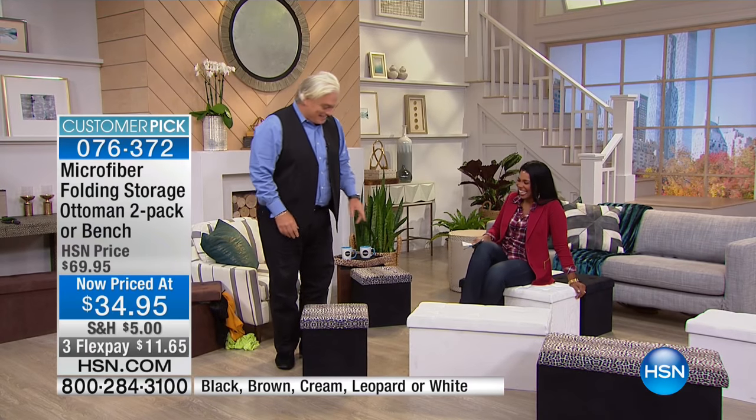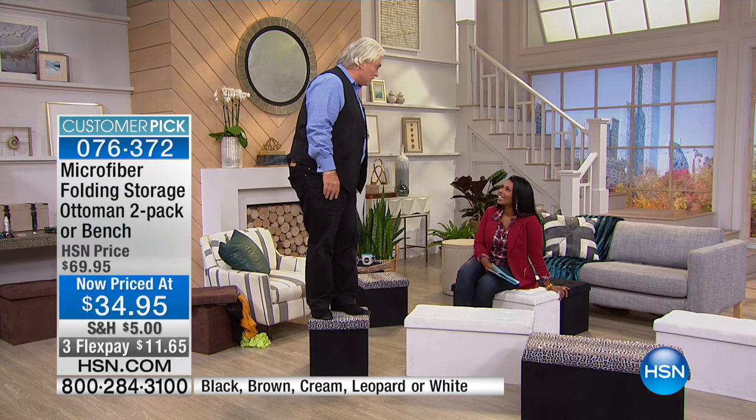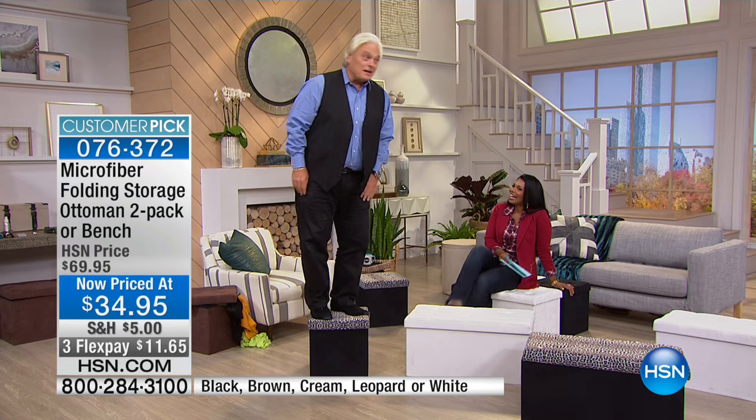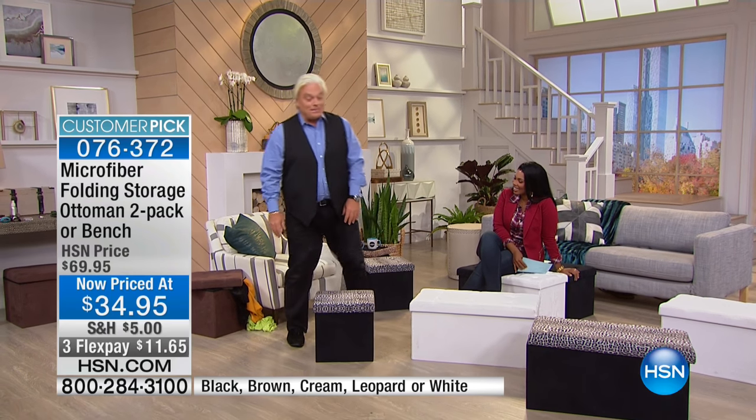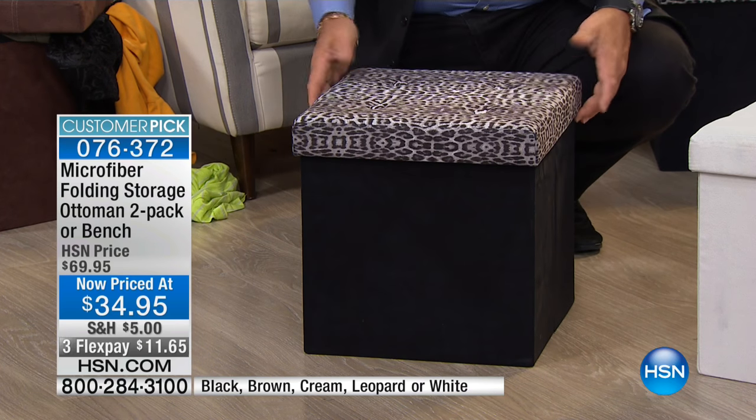Watch what I'm going to do here — I'm going to stand up on this, because it's solid, because it's built to last. A little known fact about me: I used to build furniture for a living. I used to own a piano manufacturing company and we built hundreds of thousands of pianos a year. I know quality furniture, and this is a really great design.